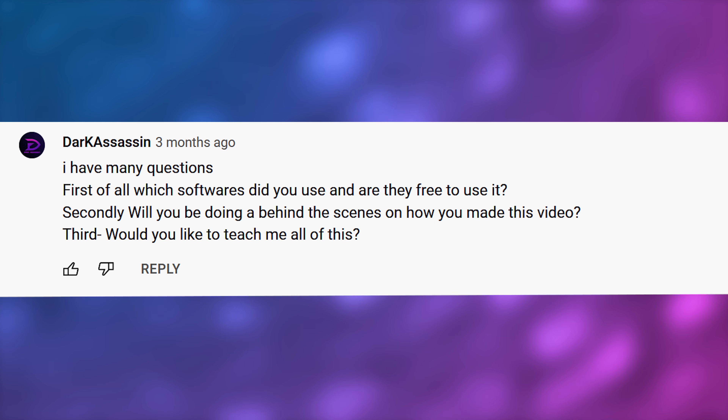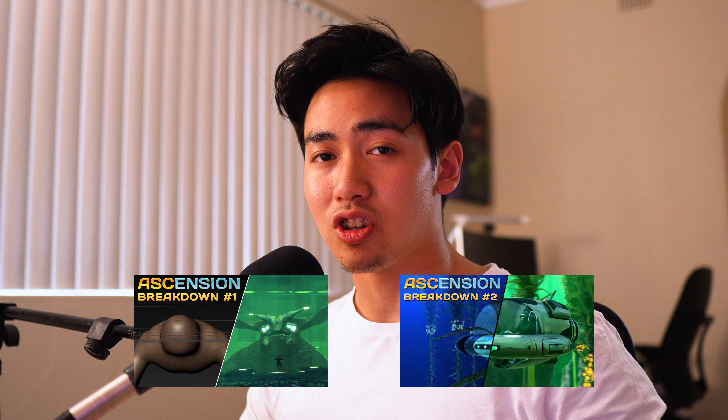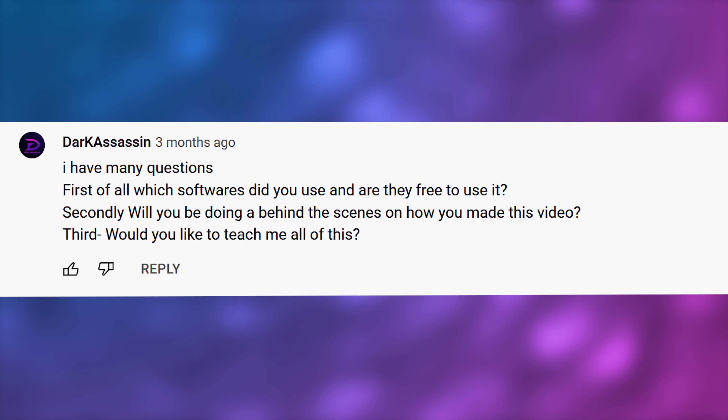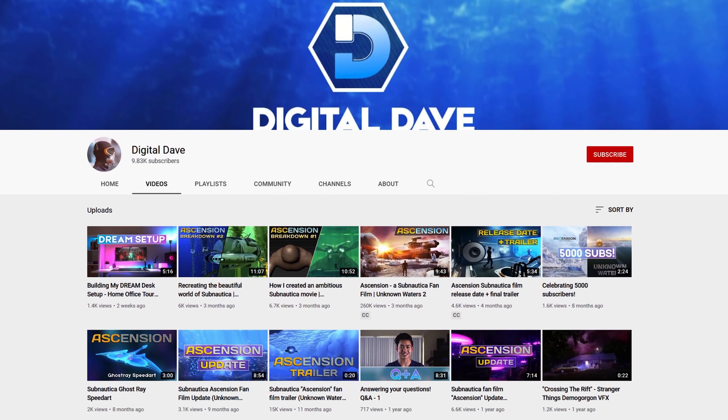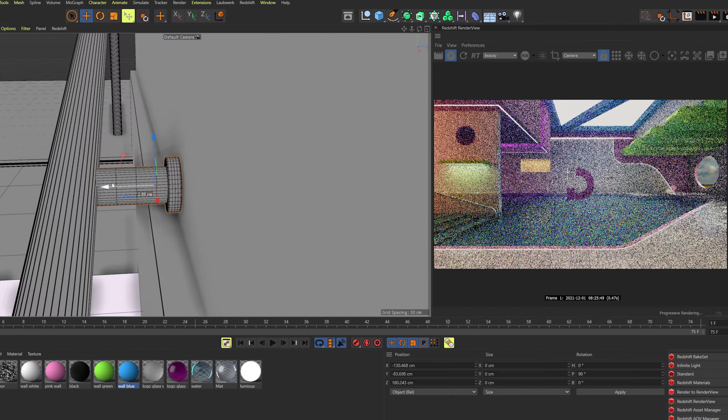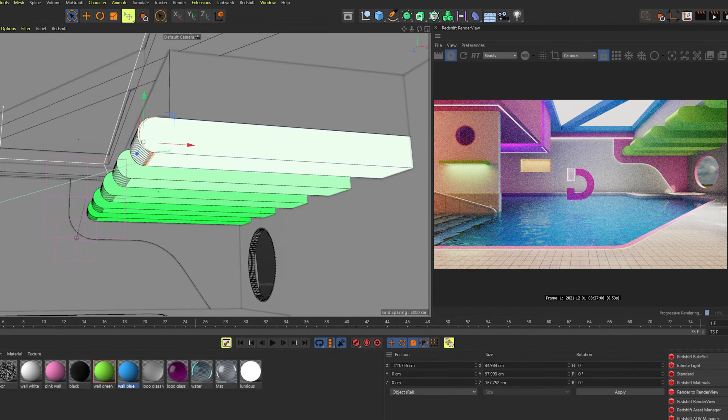Second, will you be doing a behind the scenes on how you made this video? I've made about two of them — you can check that out right here, I'll link that for you. Third, would you like to teach me all of this? Absolutely. I've got tutorials planned around the software I'm using, and this channel itself is going to be transitioning to more 3D-focused content. I'm really going to double down on the Cinema 4D and Redshift stuff in particular, maybe some Unreal Engine as well. So get keen for that, guys.